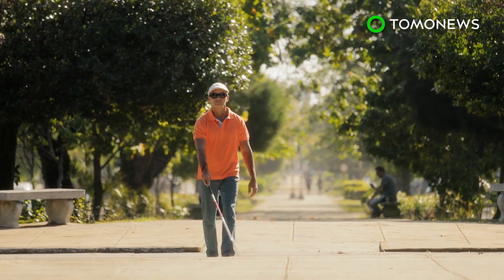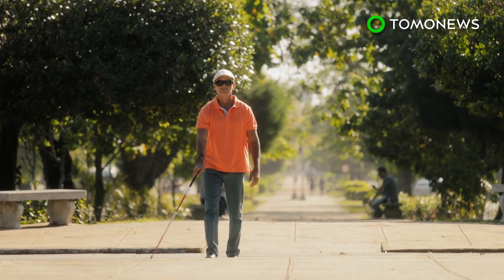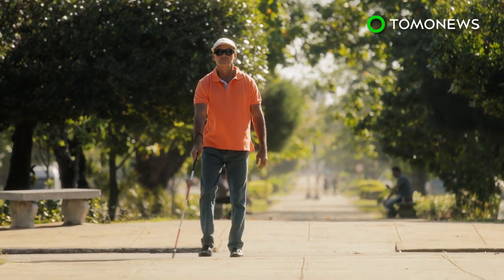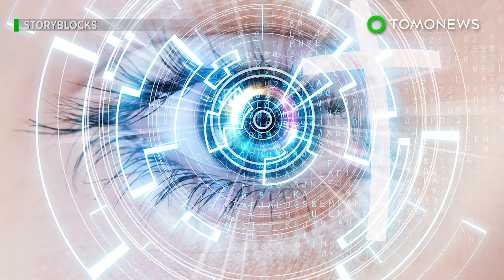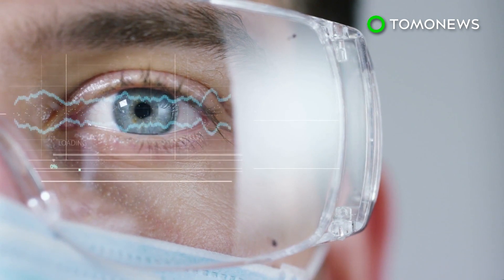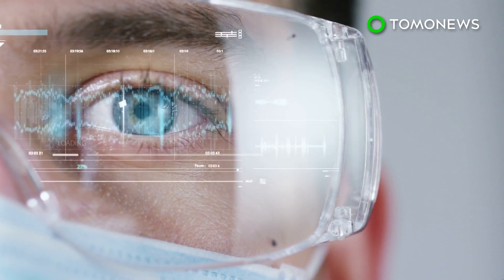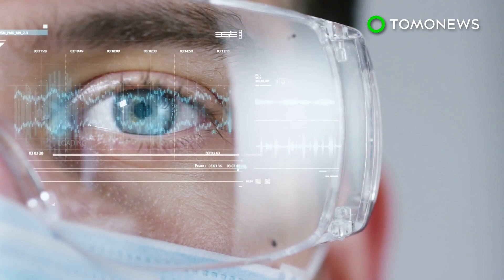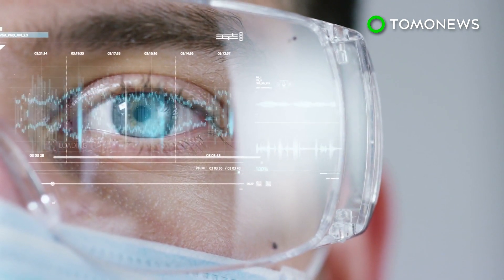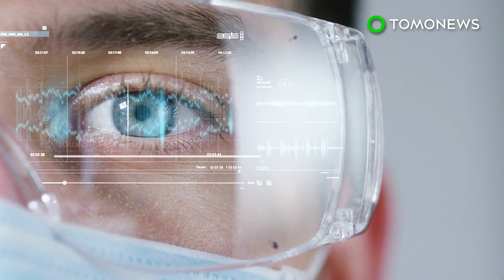Daniel Yosher, chair and professor of neurosurgery at Baylor College of Medicine, explained in a news release that the device will not work for those born blind, since the parts of their brain that process sight have not fully developed. It is only suitable for those born with the ability to see and went blind at a later age, because their visual cortices are intact, just not stimulated because the eye is not receiving any information.